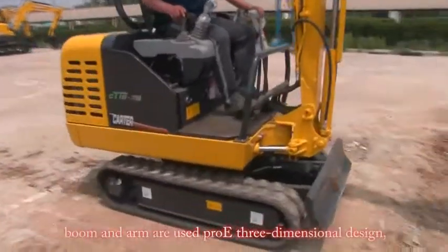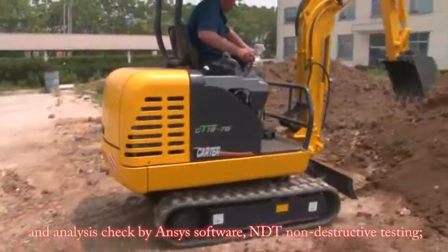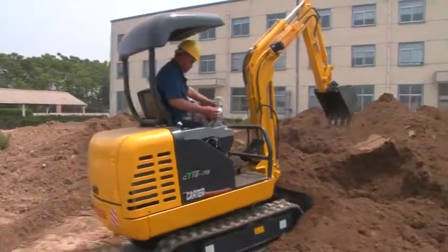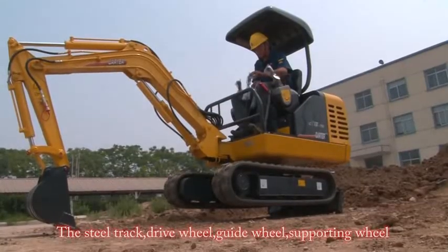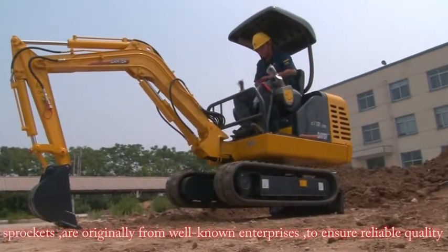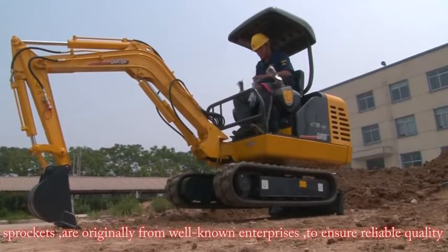— boom and arm — are designed using Pro-E three-dimensional design and analysis checked by ANSYS software, with NDT non-destructive testing. The steel track, drive wheel, guide wheel, supporting wheel, and sprockets are sourced from well-known enterprises to ensure reliable quality.